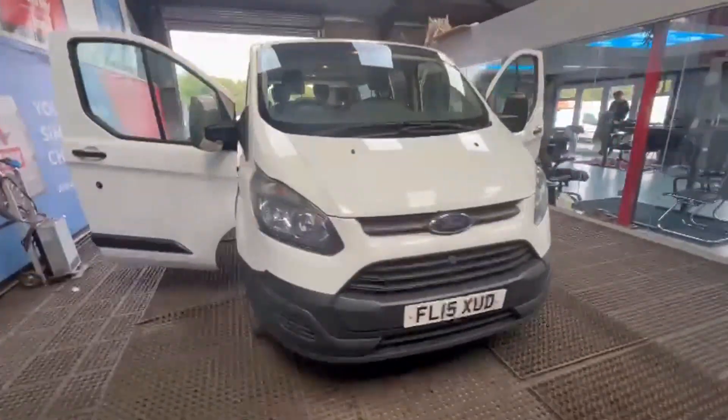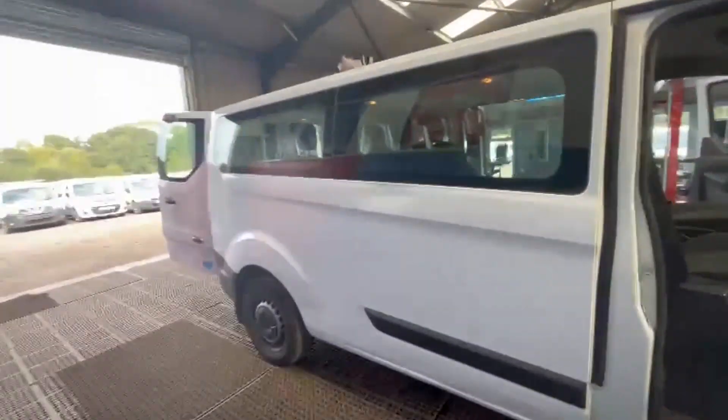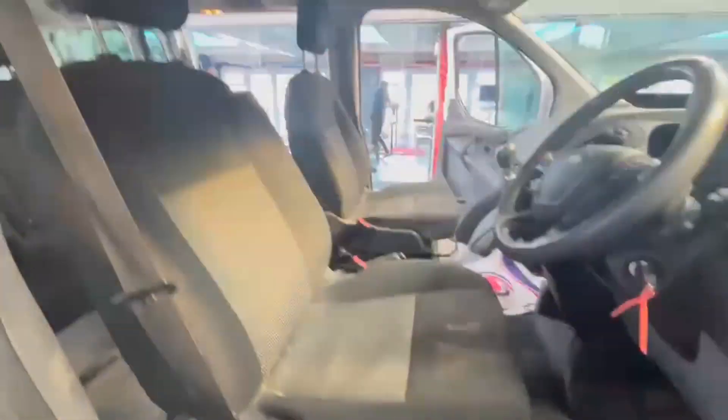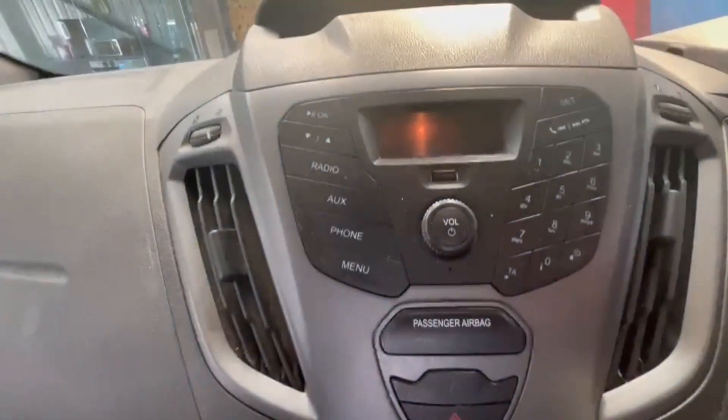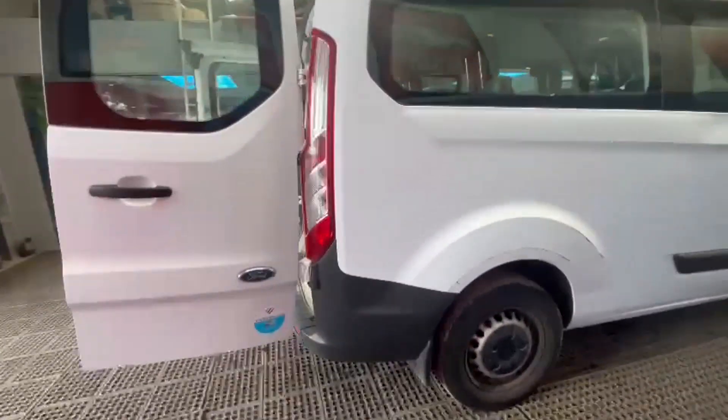2015 Ford Transit Custom 330 Eco-Tech, needs turbo, easy repair, VAT included. Body: white MPV. Mileage: 127,886. MOT: 15th of November 2024. Engine: 2198cc 2.2 125PS TDCI-B. Transmission: six-speed manual, front-wheel drive.